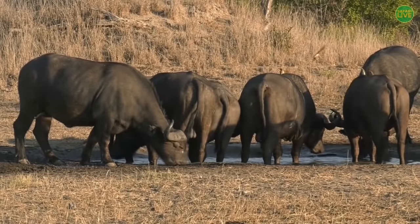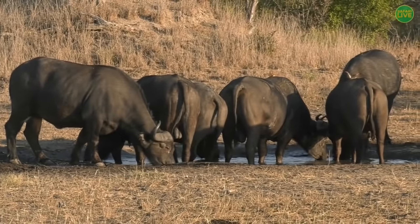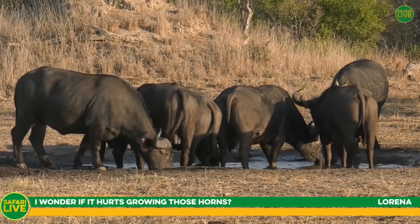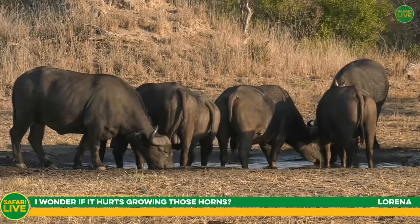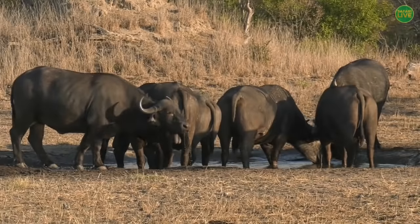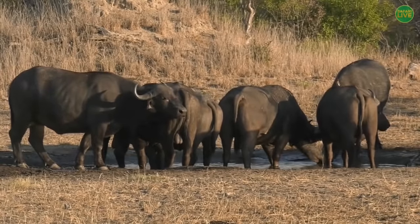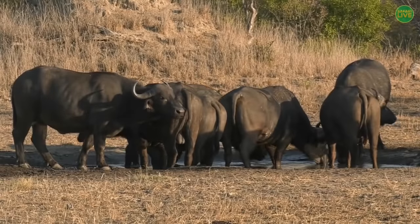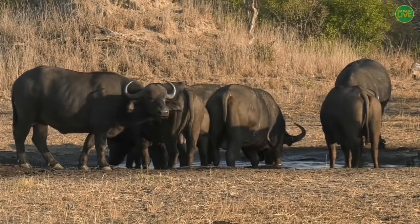Lorena asks if it hurts growing those horns — I really don't believe it does. Just as humans go through growth spurts from baby to toddler to adult, our bones grow and our whole bodies grow — it will be the same for a buffalo. Oh, there's an impala coming into the mix!